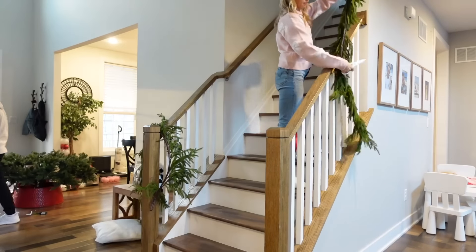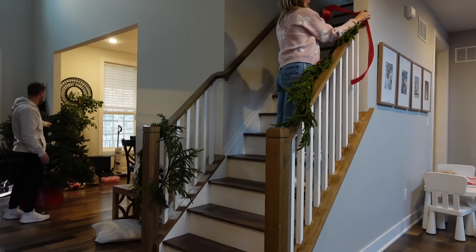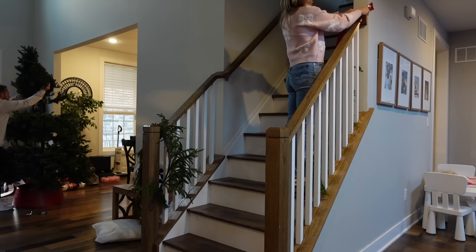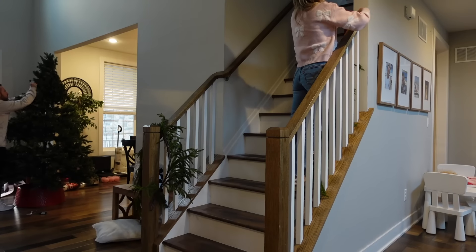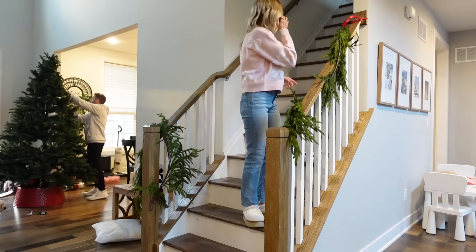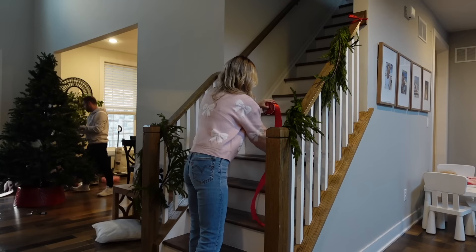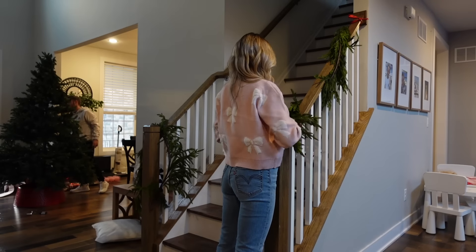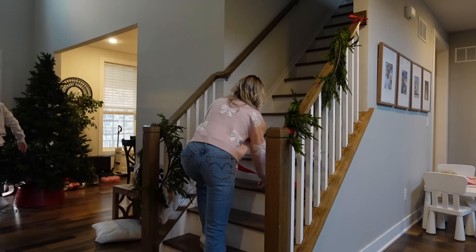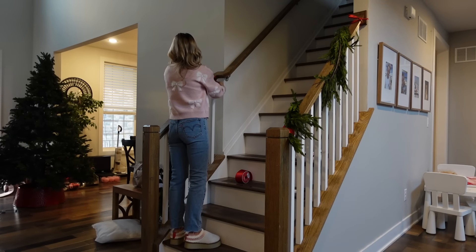Moving on to our stairs — same cedar garland from Kirklands. When you're investing in Christmas decor, things like this are not something I'm going to change every year, same with the Pottery Barn stockings. They're a little more expensive, around $30, but they're custom with the kids' names on them and we use them year after year. I also got this ribbon from Michael's — the same ribbon I used in the kitchen. I'm tying the garland on with that and then making some bows, and later in the video I add lights to this as well.